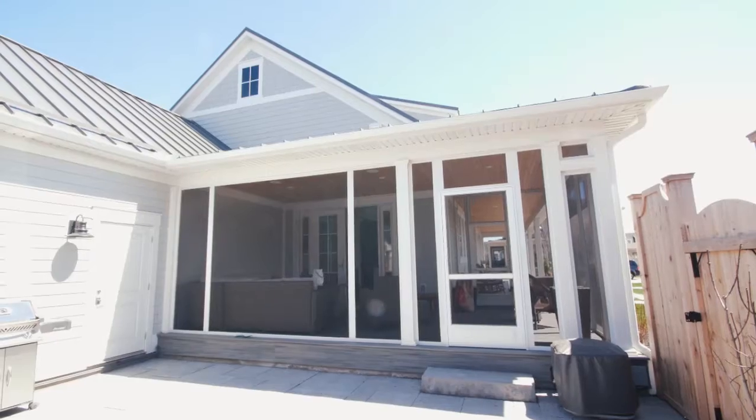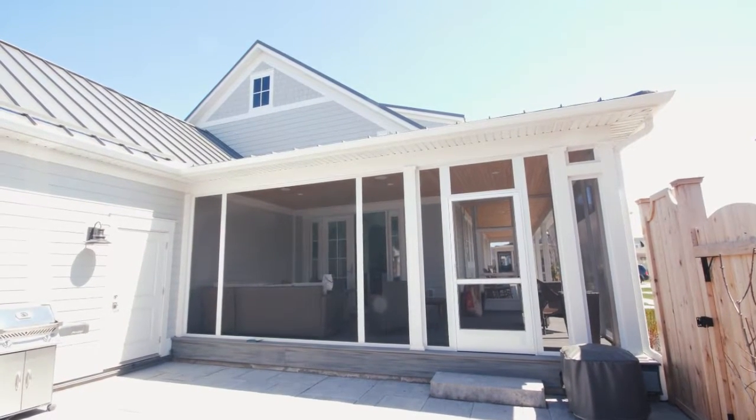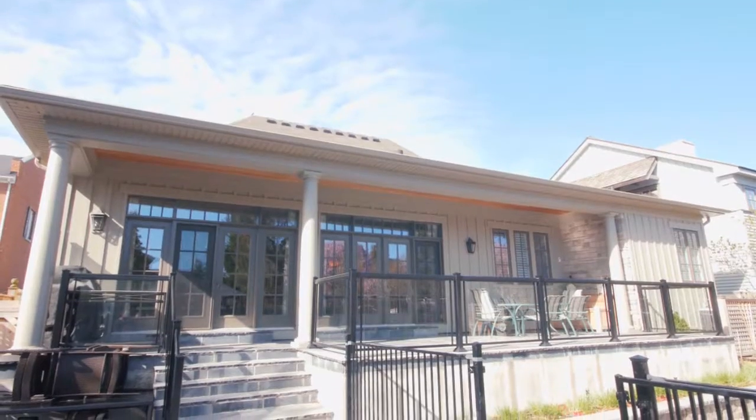Screened rear porches are a great addition, turning this space into an outdoor dining and entertainment area. Our porches have full foundations underneath them to make sure they never move.